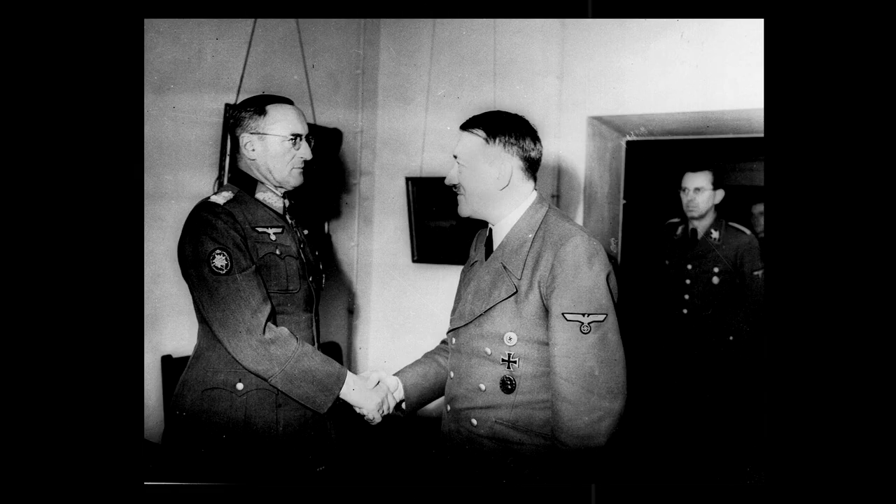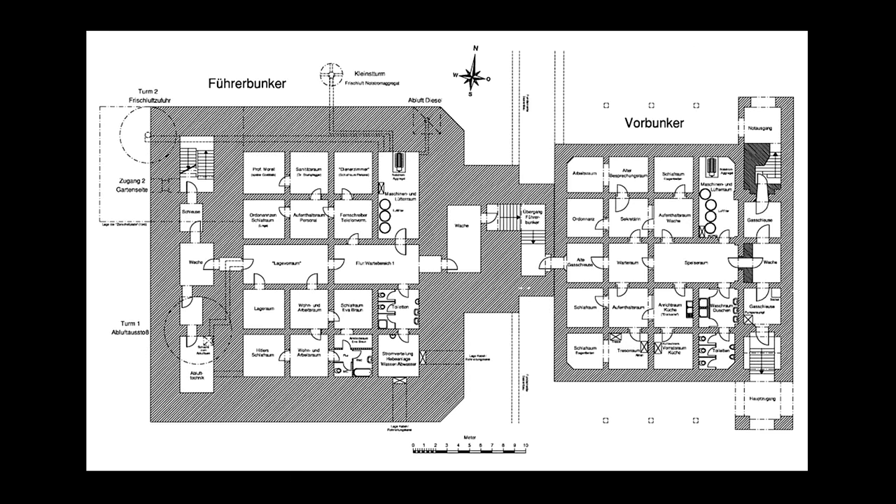As the bombing of Berlin became more intense throughout the war, the bunker expanded in size, and in 1944 it was completed and named the Führerbunker. To the right-hand side of the complex is the Vorbunker, completed in 1936. To the left is the Führerbunker, completed in 1944, sitting nearly nine feet lower than the Vorbunker and significantly more reinforced, with four-meter-thick concrete walls.